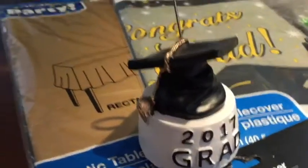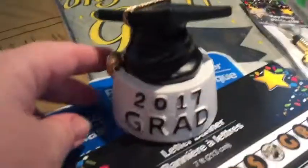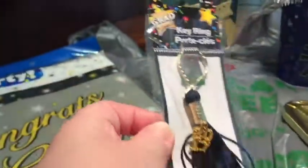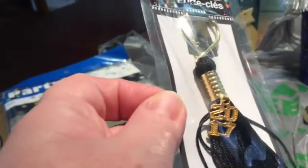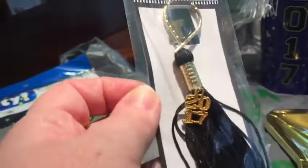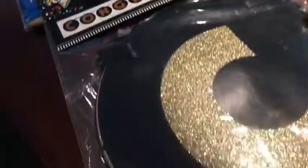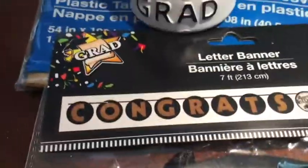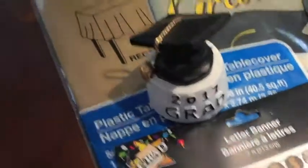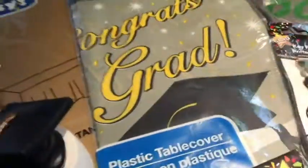I got these little holders — I forgot what they're called — but they can hold a picture or a memo on your desk, and this one says '2017 Grad' with a little hat and tassel. I got him a keychain — it's a graduation tassel with the date 2017 on it — that's really cute and fun, even if he doesn't want to use it. And this ladder banner says 'Congrats Grad' in black and gold, which matches perfectly with the little gift box I made him.